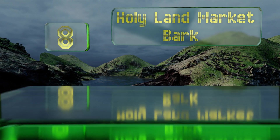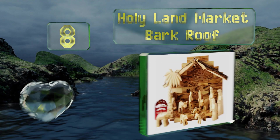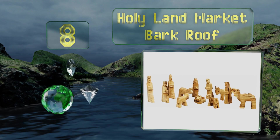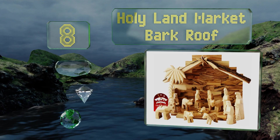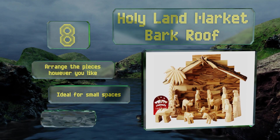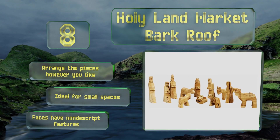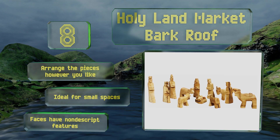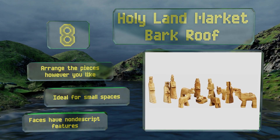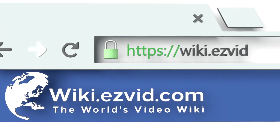Coming in at number eight on our list, if you prefer a more rustic looking set, the Holy Land Market Bark Roof is made from hand-carved olive wood and comes straight from Bethlehem to your door, making it ideal for traditionalists. A certificate of origin and a prayer card are also included. You can arrange the pieces however you like and it's ideal for small spaces, however the faces have non-descript features.